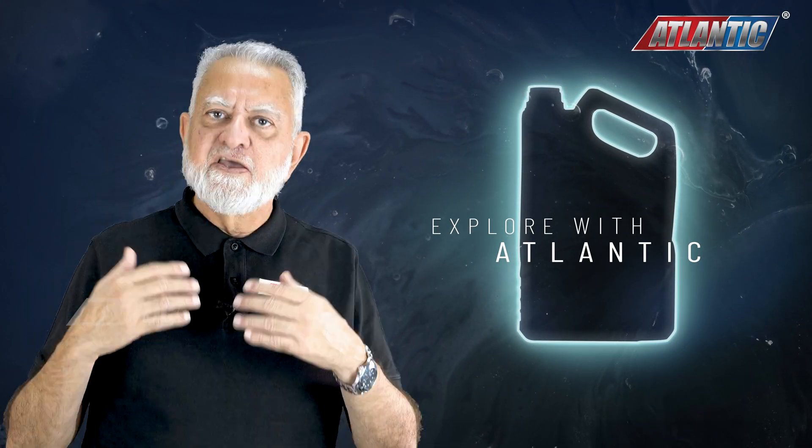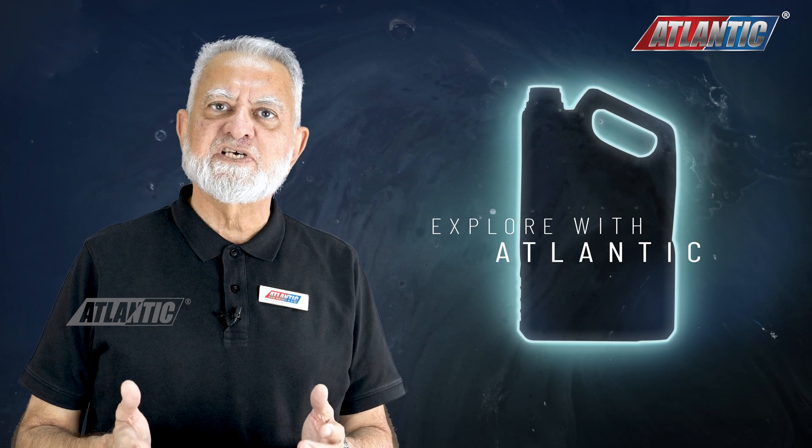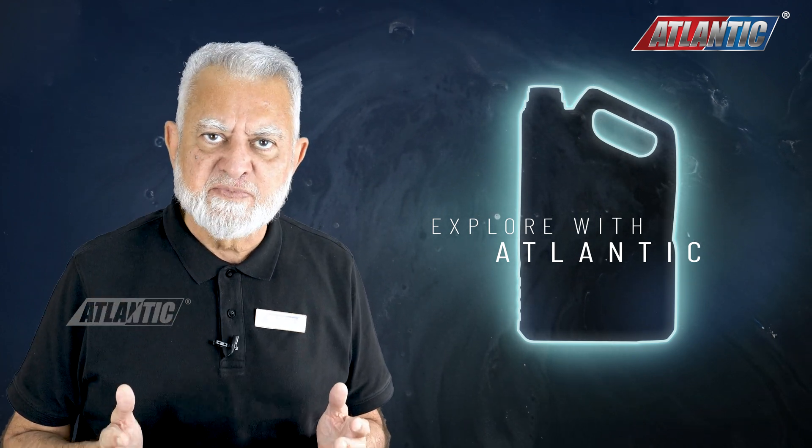Thank you for watching our video. If you have any questions, please write to us and subscribe to our channel so that we can bring you more information. Thank you very much.